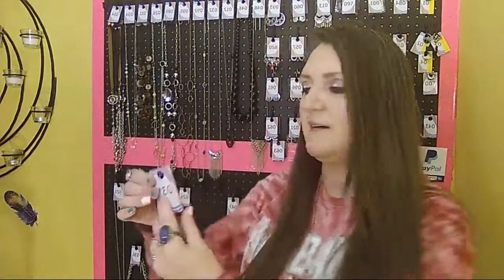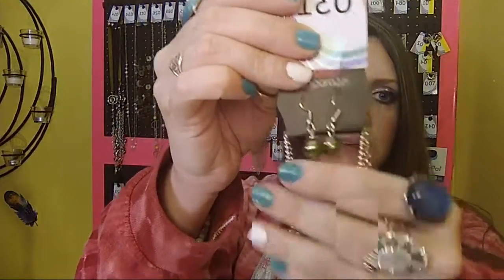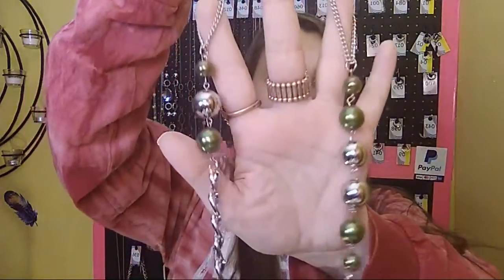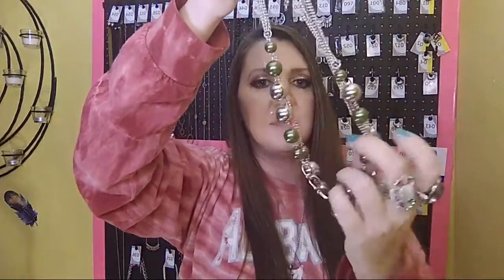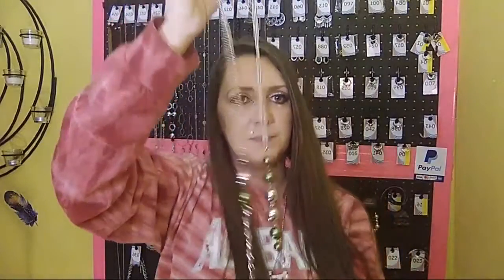Next we have number 31. It comes with a free pair of fish hook back earrings in green, your one to two inch extender, and your beautiful green and silvers. This is a beautiful long necklace — you could also double this necklace and make it even more pretty. Absolutely gorgeous. Sold number 31.